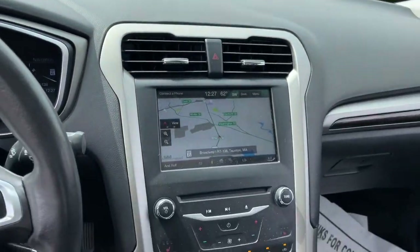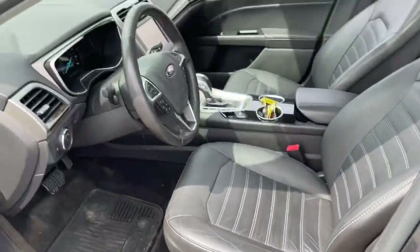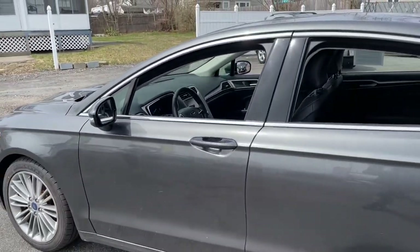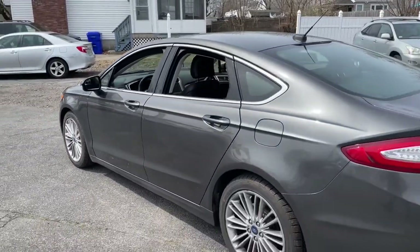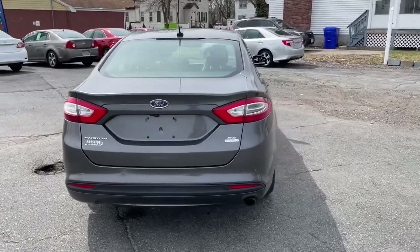The following are some of this vehicle's highlighted options: keyless entry, backup camera, stability control, locking limited-slip differential, intermittent wipers, six-speed AT, four-wheel ABS.